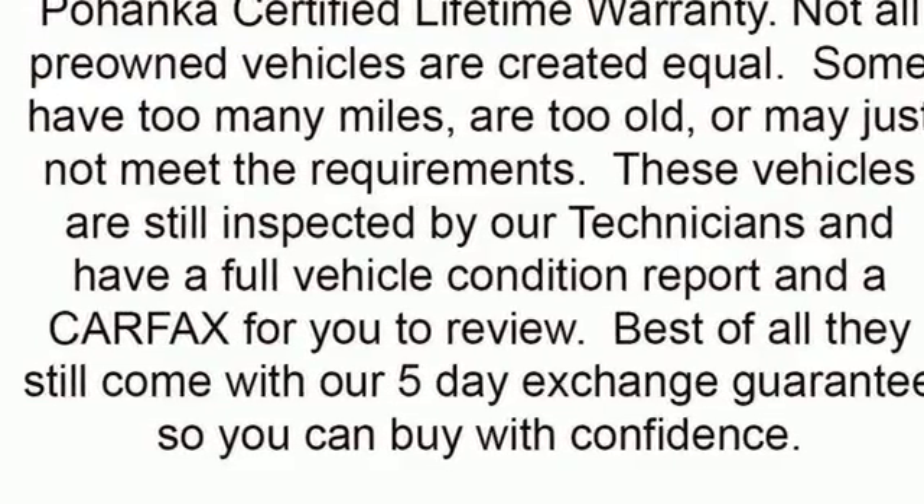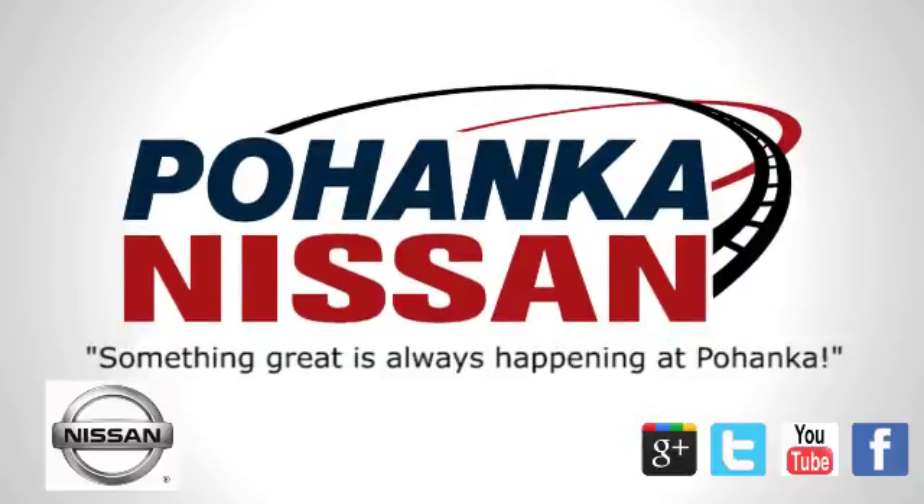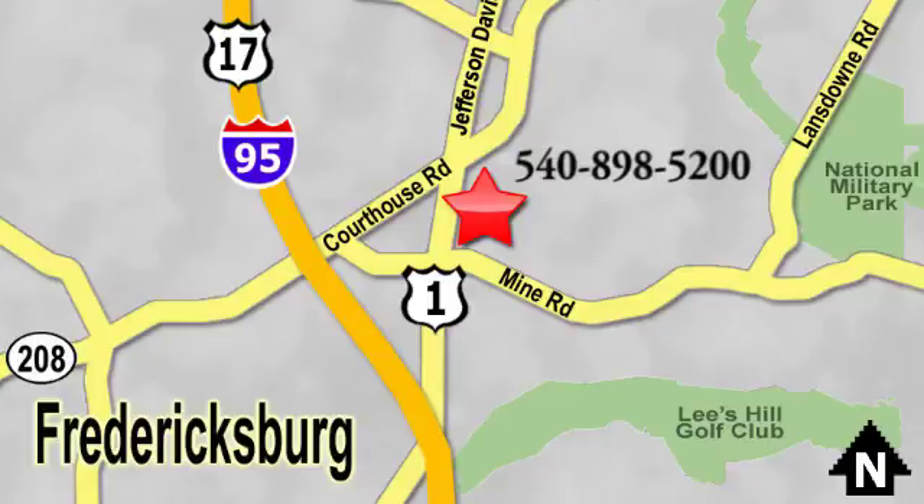Check it out today. Welcome to Pohanka Nissan in Fredericksburg, something great is always happening at Pohanka, located on Route 1 in Fredericksburg, Virginia.